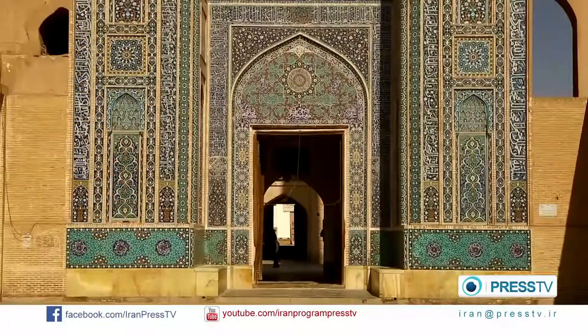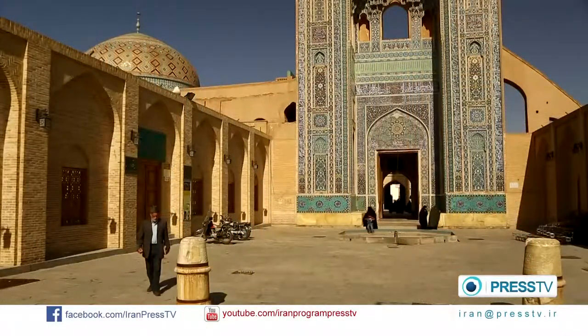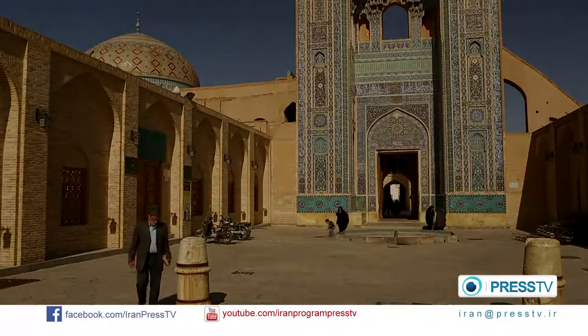One of the elements that all mosques of Iran have in common is the water pool situated in front of the entrance. The water symbolizes purity and cleanliness.